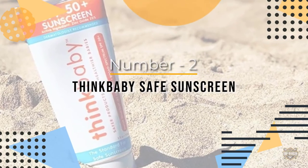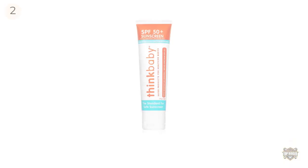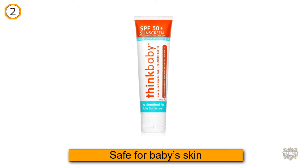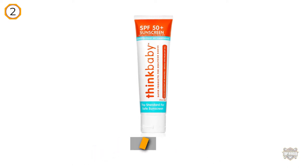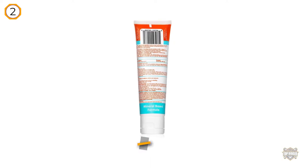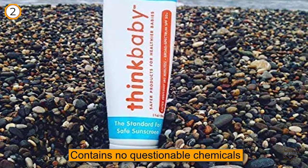Number two: Think Baby Safe Sunscreen. Think Baby has made a sunscreen that's safe for baby skin, contains no questionable chemicals, yet still provides highly effective and gentle sun protection. This brand has earned a very low toxicity rating from the Environmental Working Group, rating one.